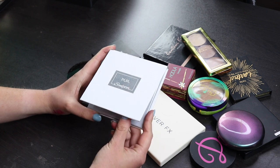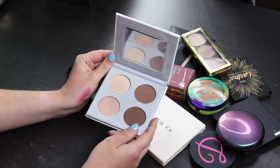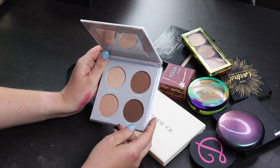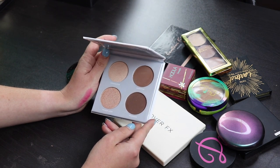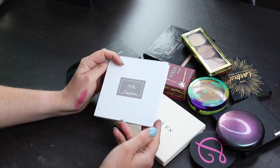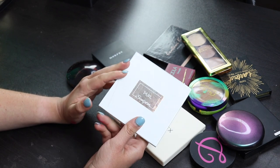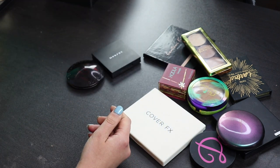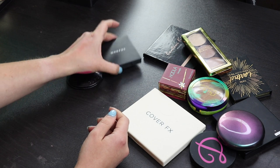This is a contour palette that we got from BoxyCharm and I honestly have not really used this at all, so the bronzers are just too dark for me or even the contour. I don't like this. I don't like the shade of the highlighters except for one, so I'm going to give this away to someone because I never reach for this. It does smell really good though - it smells like chocolate - but I never use it, so there's no reason for me to keep this around.